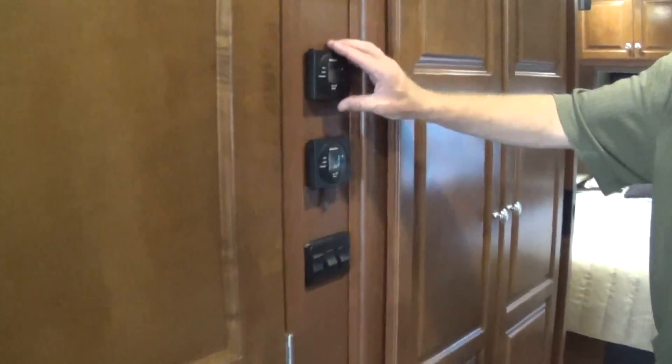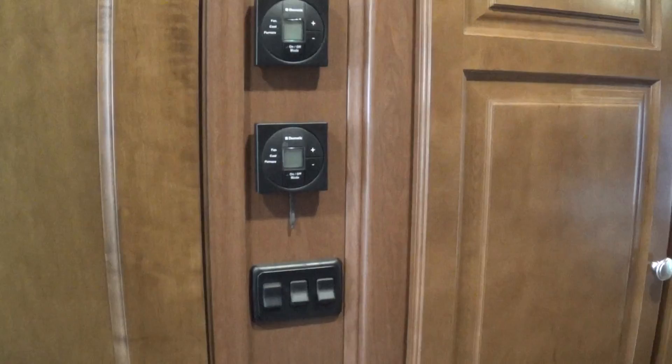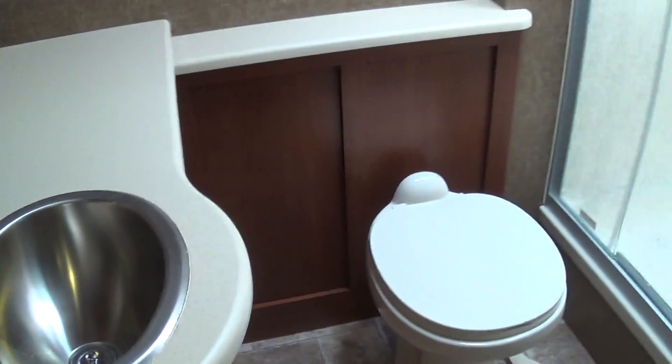Here are your control centers for your two AC units — front air and rear air — so you can set them at different temperatures. Here you have your bathroom. You've got a nice-sized bathroom with a glass shower door that slides. Good ceiling height in there if you're taller, some good storage, a medicine cabinet, and a nice-sized sink.